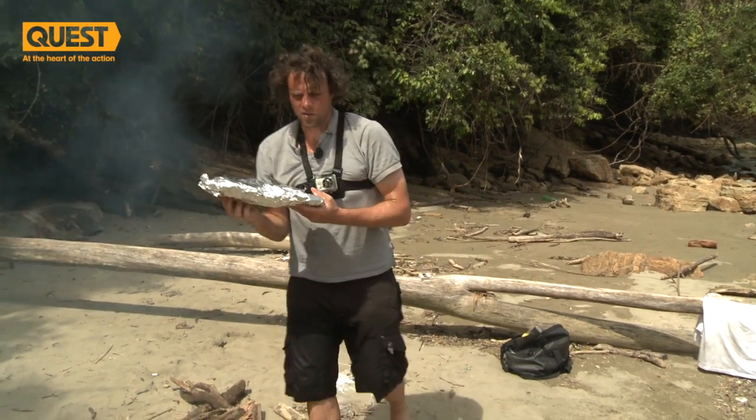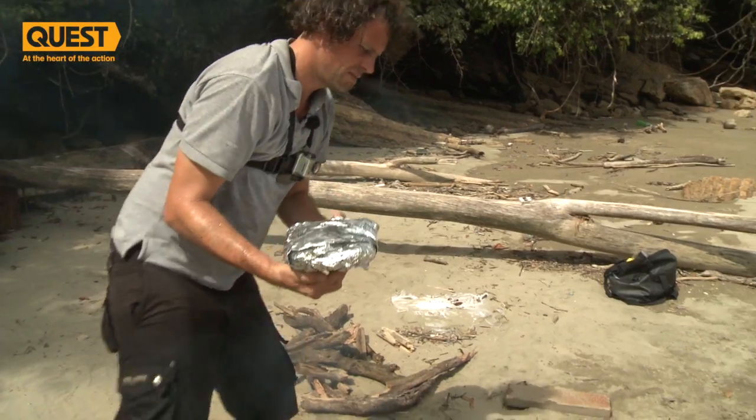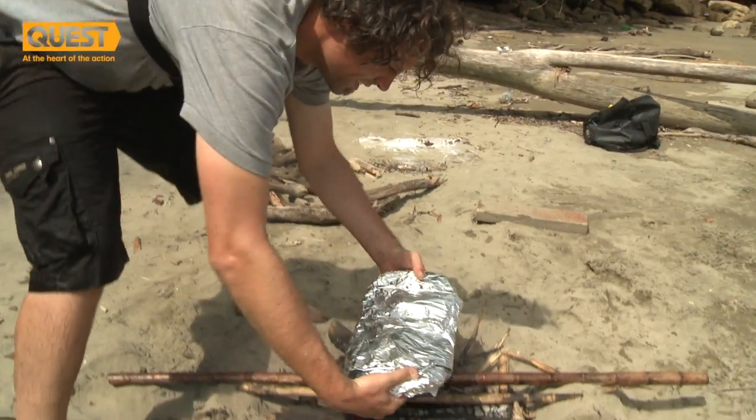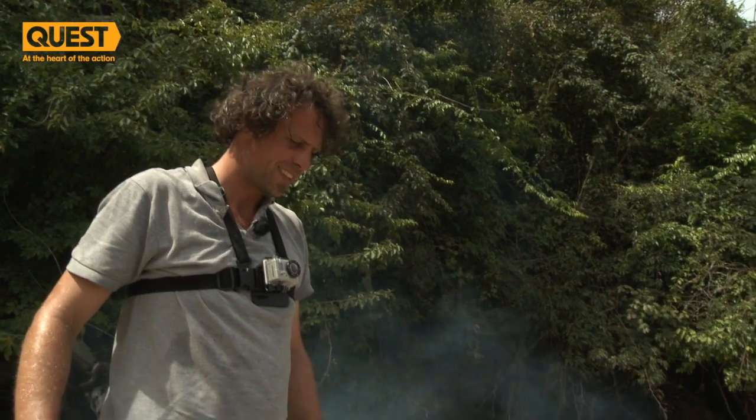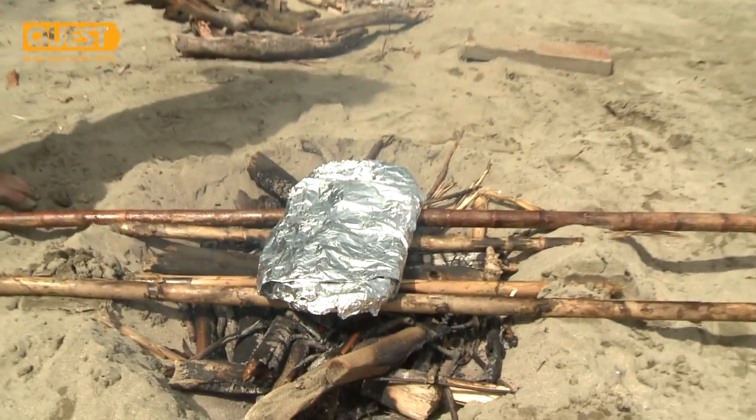Here's our fish parcel — very Christmas. There we go. That should be done in five to ten minutes. Fast food.